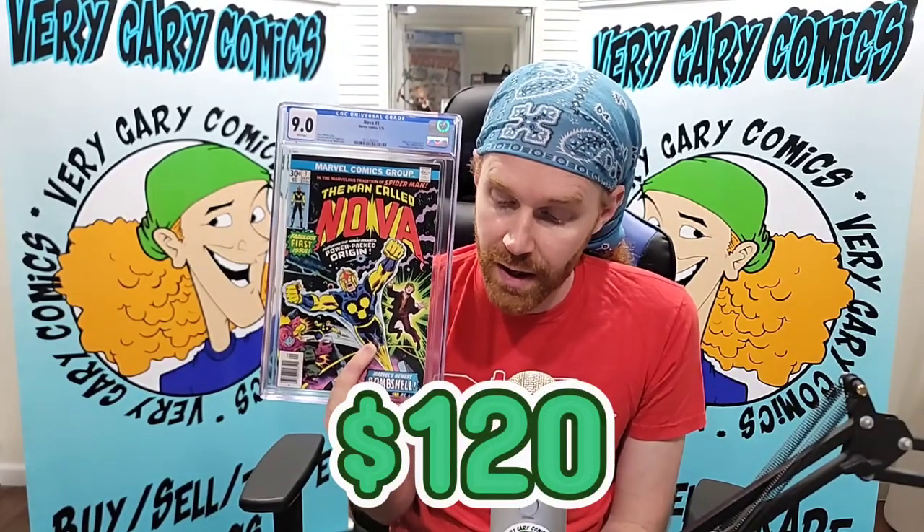Nova number one — this book has fallen hard based on speculation. We're going to see Richard Rider in the MCU. He's a major cog in the cosmic universe. This 9.0 is only $120. So the Iron Fist one and the Nova one are both coming in at just over $100. Are you kidding me?